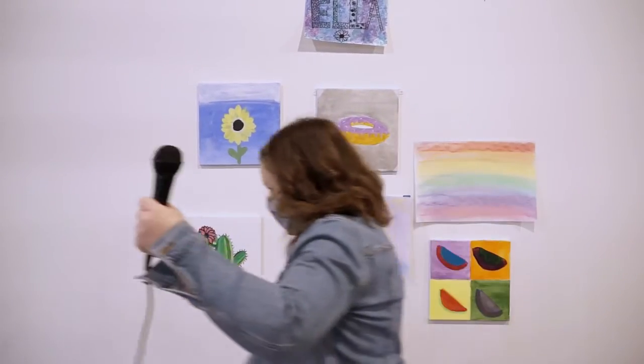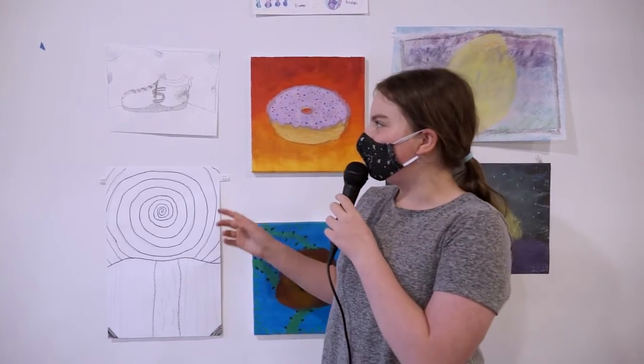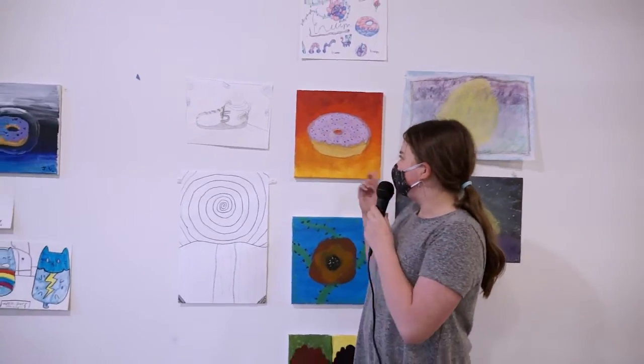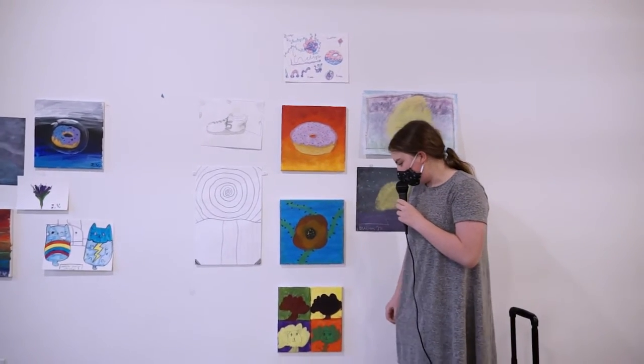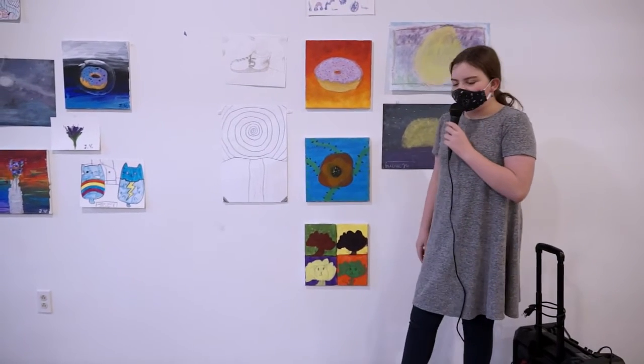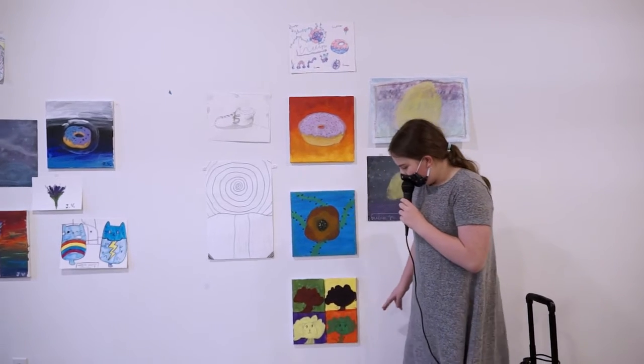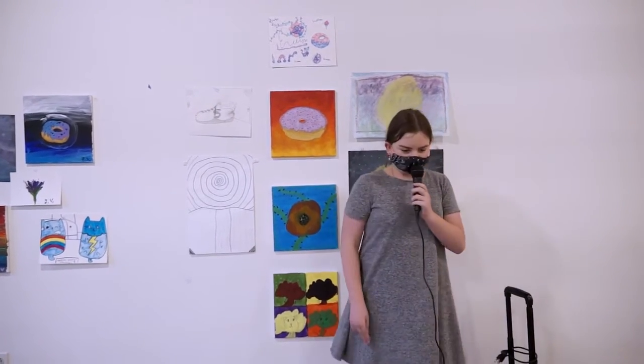Alright, Evelyn? My name is Evelyn and my favorite piece of art is probably the shoe because I just liked making it the most. I also liked the donut. The most challenging was probably the Andy Warhol because you had to get all the colors right and make sure that one color didn't bleed into another. Awesome, thank you.